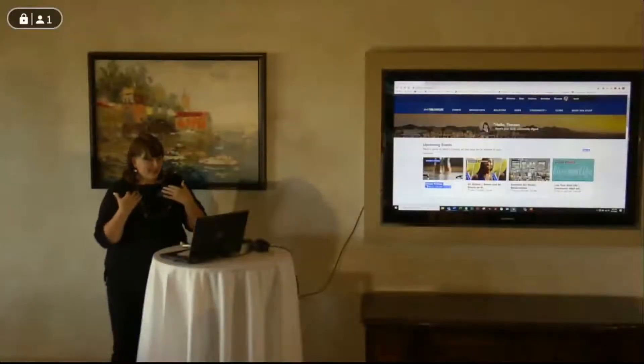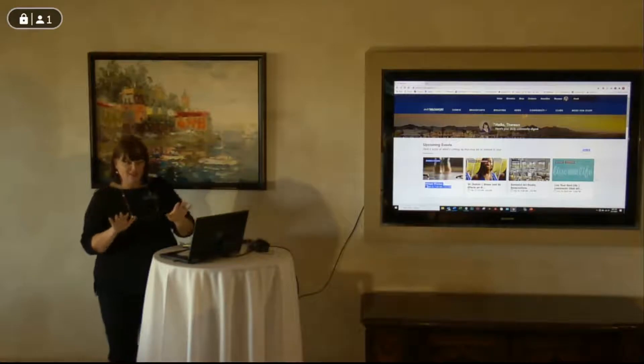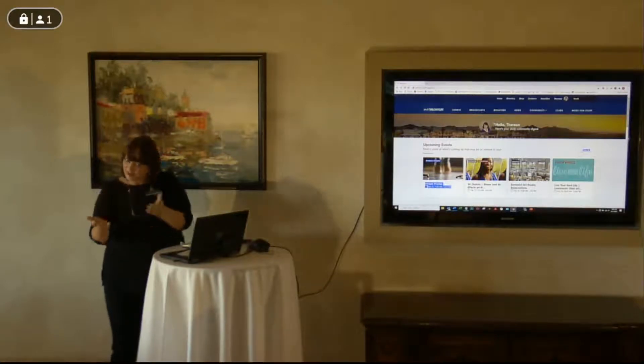I'm good, okay, so I'm Teresa Maggio. I'm the Marketing and Membership Director. I think I've met most of you, but now I get to see more new faces, which is great.